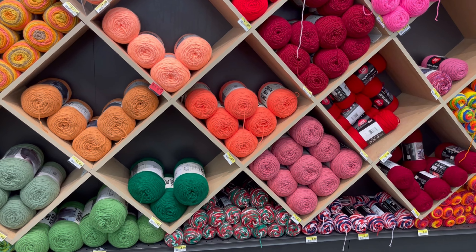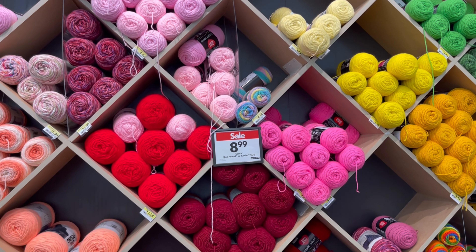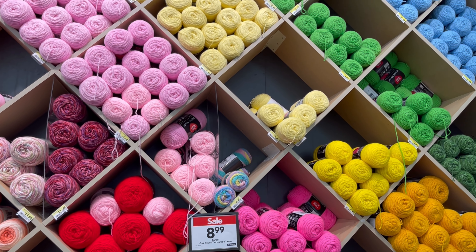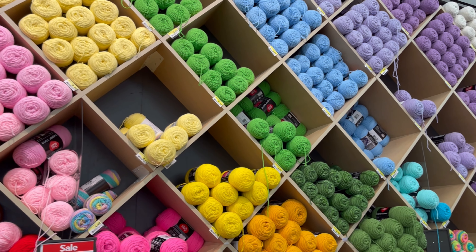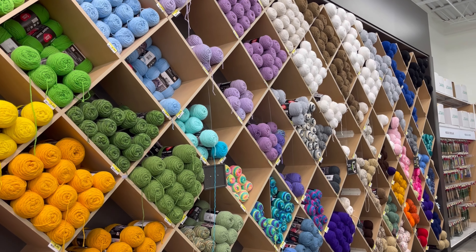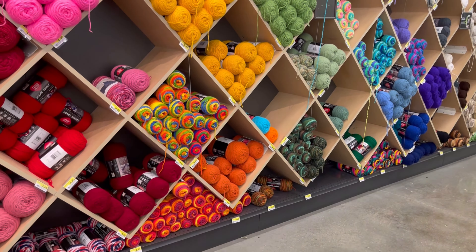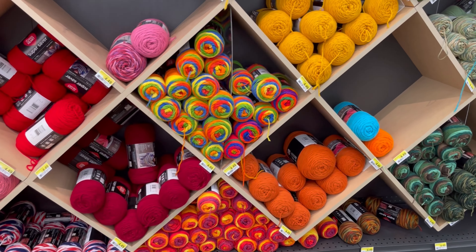I wish I could have that at home, right? I think everybody who crochets or knits, you know, that is a dream. So for $8.99. The only one I think was not on sale this time was probably the Red Heart. I'm not getting crazy about Red Heart neither.